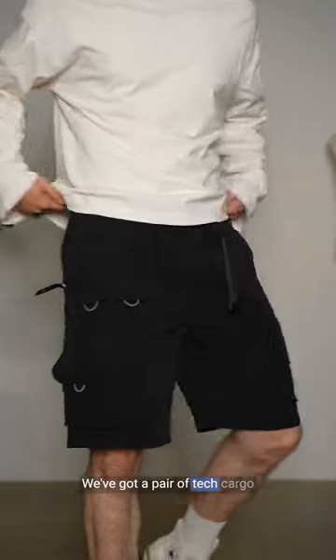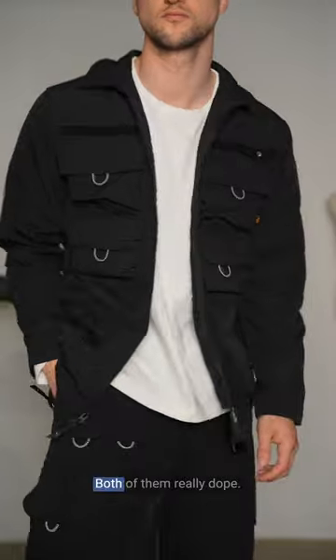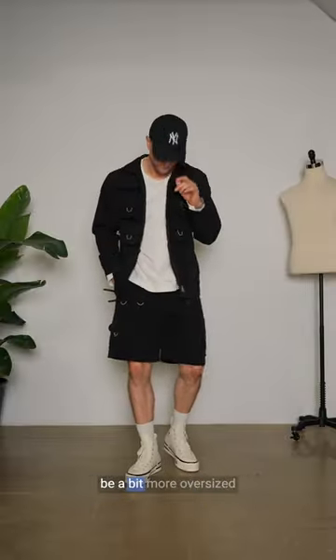The other two pieces I wanted to show you is this set. We've got a pair of tech cargo shorts in black and then a matching black field jacket. Both of them really dope — I love the details. They work as a set, even though I think the jacket should be a bit more oversized to really work. They obviously also work individually.